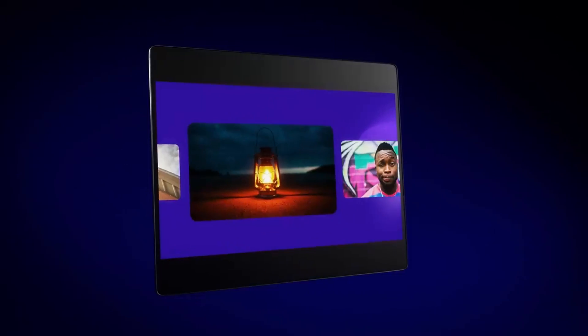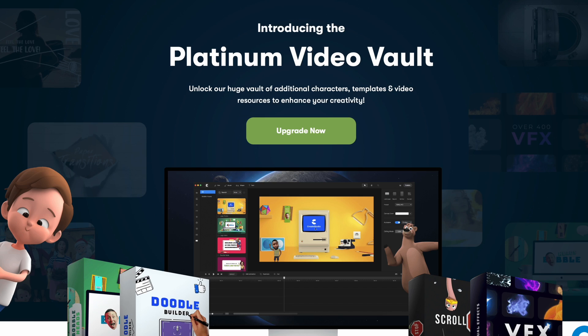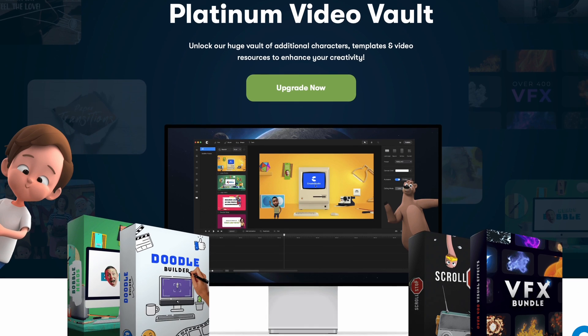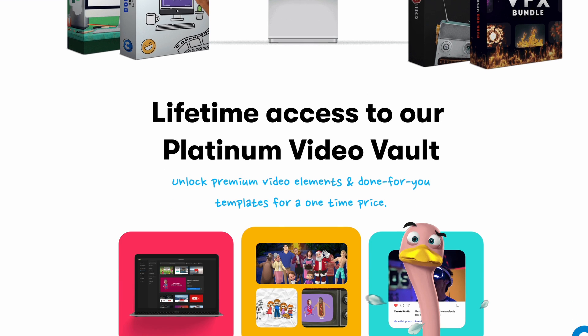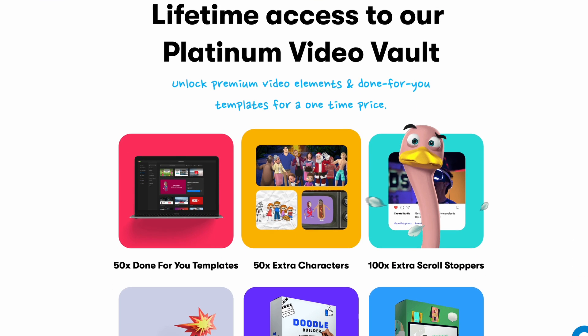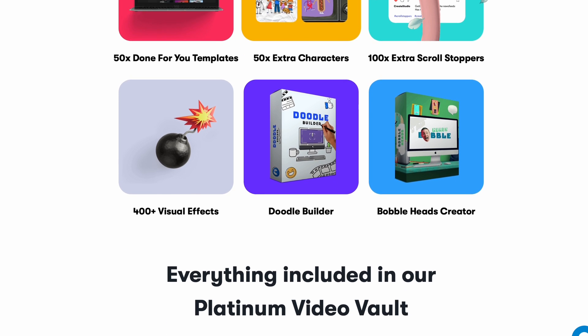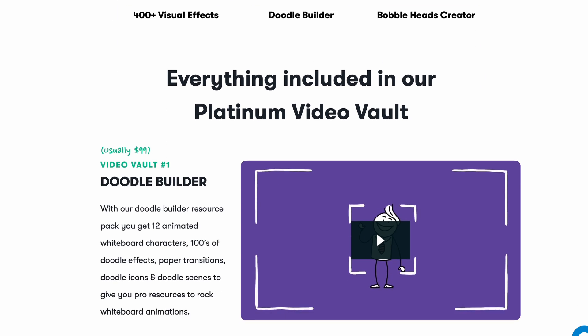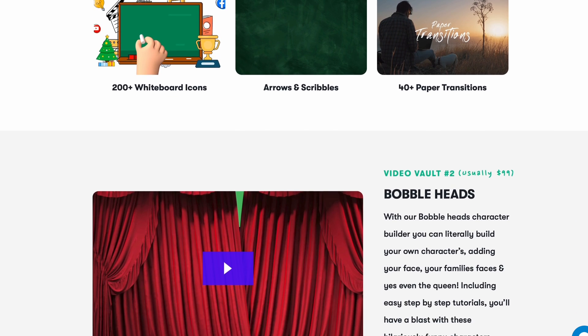And the better the videos you create, the better results you're going to see in your business. So that's where the Platinum Video Vault can help. With this special one-time payment offer, you're going to unlock seven of Create Studio's most popular video resource packs at over 80% off, giving you a huge bundle of powerful visual effects, characters, and resources you can use to make even better videos.